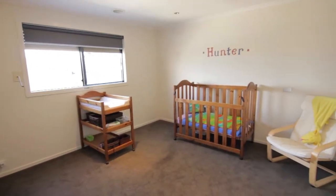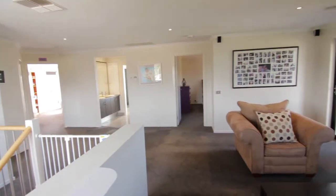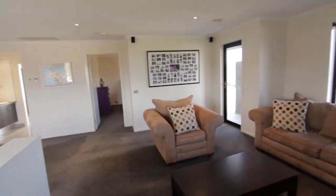Three remaining bedrooms are located on the second floor and are central to a family bathroom and third living area, as well as balcony access so you can take advantage of the stunning Westernport views.